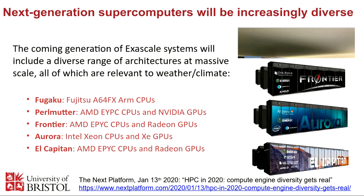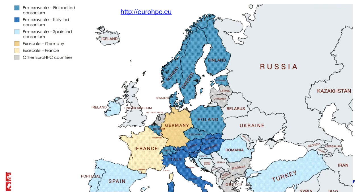Much more diversity, and this looks like it's going to carry on for the next five to ten years at least. This is not just true in the US — in Europe there's great diversity in different supercomputers being considered. This map from EuroHPC shows the different consortia building different kinds of supercomputers, and each one is building a fairly different kind of system. Some are just CPUs, some are using different GPUs, and some are using some kind of novel accelerators.